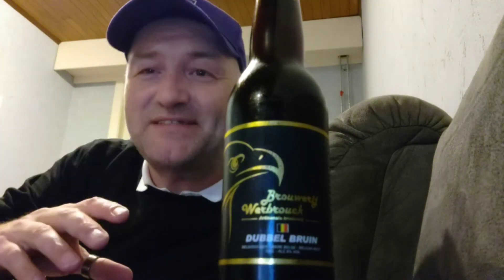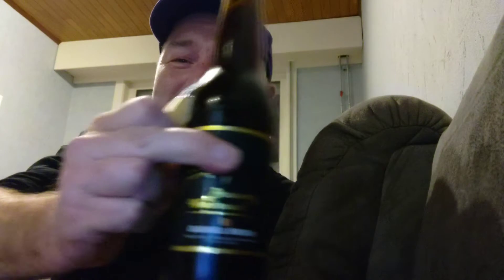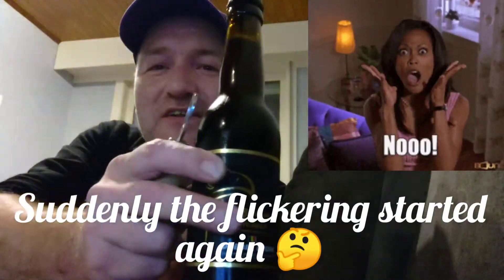They also have a triple amber one — I don't know about that one, I'm gonna try it later — but it's all about this one. That seems to be the best. So this double brown, we're gonna taste it now. It comes in at 8% ABV guys, so keep watching. I hope this is a good beer. I got my opener this time with me. The label looks really nice with the falcon on there.